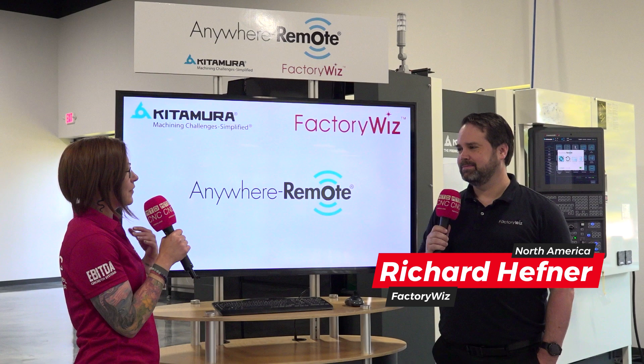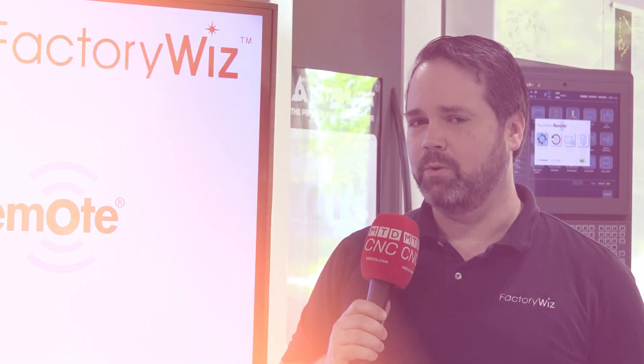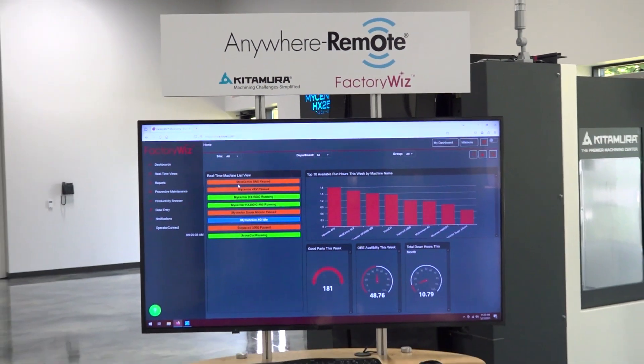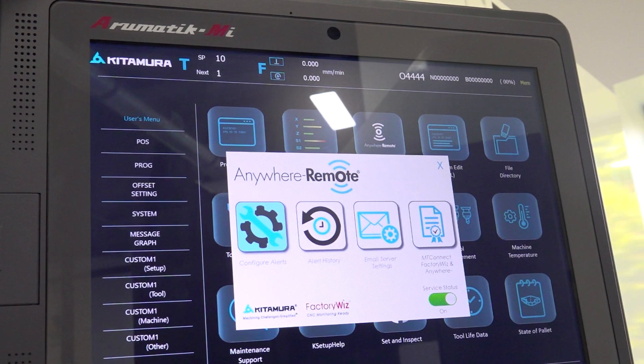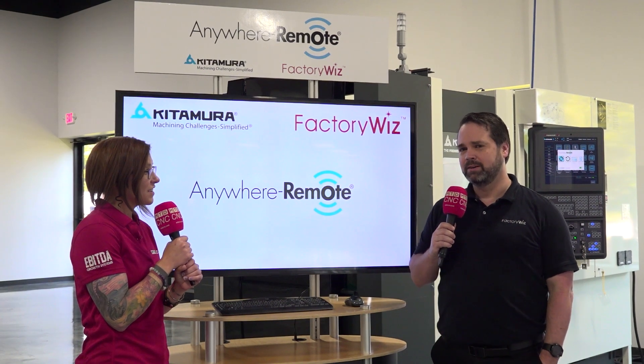So Richard, what are we doing here at the lovely Kitamura showroom? Well, FactoryWiz and Kitamura have a partnership where we actually provide software that is provided in their machines for free, so their customers can use some entry-level IoT — Internet of Things — features to get started with machine monitoring. That's called Anywhere Remote.